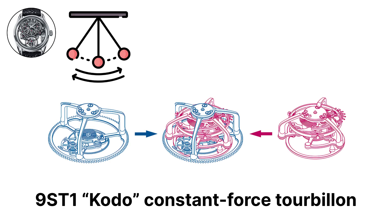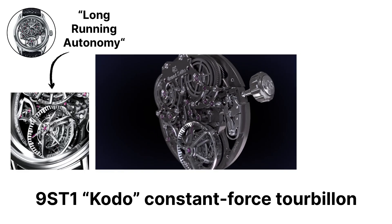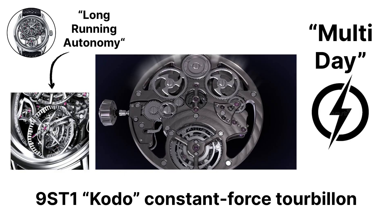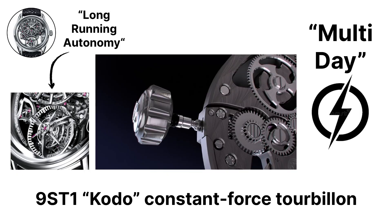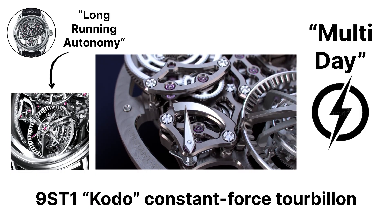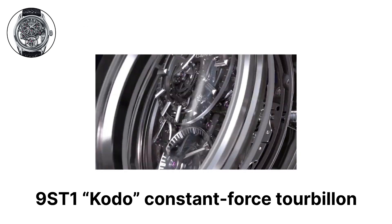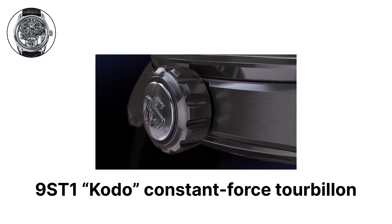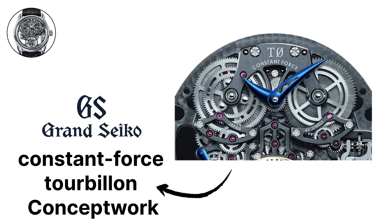The balance oscillates at 28,800 vibrations per hour, and the movement delivers a long-running multi-day power reserve for a high complication of this type. The construction is fully open-worked so that the one-second impulse of the remontoir and the continuous rotation of the carriage are visible at a glance. The regulation target follows Grand Seiko's mechanical standard for daily rate performance, and the finishing includes sharp interior angles, contrasting hairline and mirror surfaces, and carefully executed bevels on all visible edges. The design was engineered to be robust enough for daily wear while preserving chronometric stability.